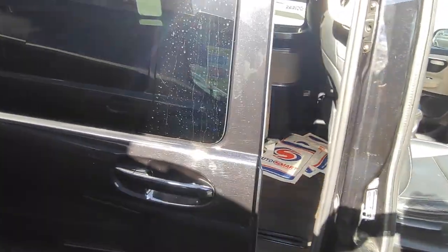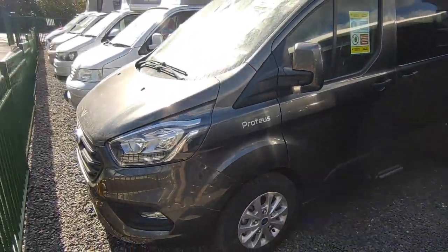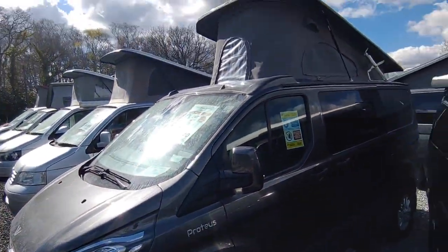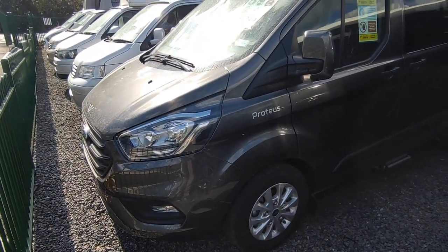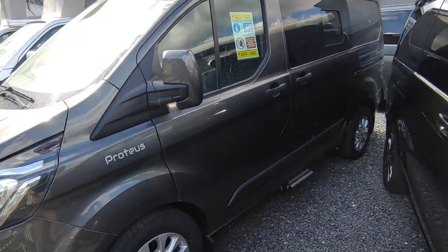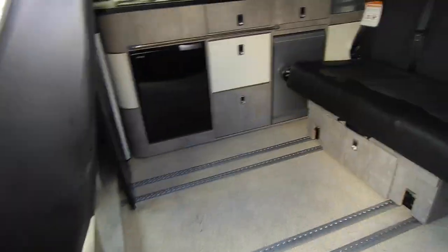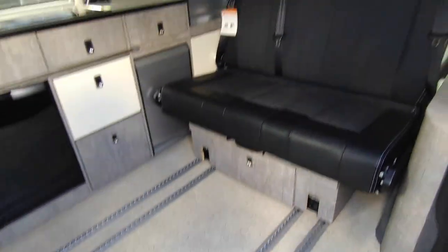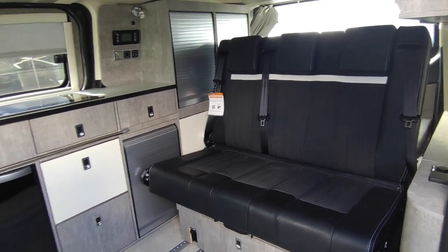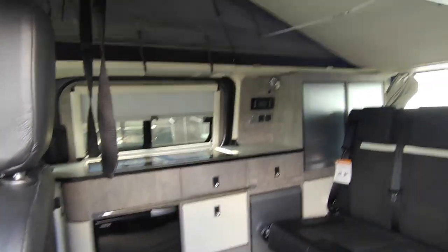Next to it, rather tightly squeezed in, is our new demo Wild Axe Proteus. These have been fantastic sellers — Ford-based from-new conversions from Wild Axe, based on the Transit Custom. This particular one's automatic with leather seats, a wider bed at the back on rails so it can move backward and forward for more storage, diesel heating, three seat belts in the back, two up front, all your normal camper gear on the side with a pop-top and a roof bed.